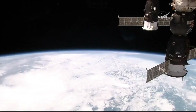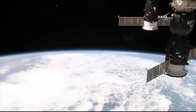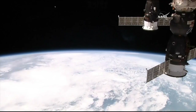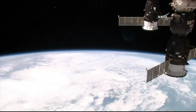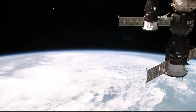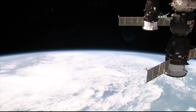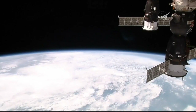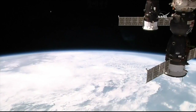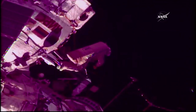This view from the High Definition External Viewer Camera, or HDEV camera, on the International Space Station showing the first Tanusha satellite floating away following its deployment just about two minutes ago. On the right side of your screen, the Soyuz spacecraft docked to the Rassvet module on the Earth-facing port of the Russian segment, which carried Prokopiev, Gerst, and Chancellor to the station back in June. At the top of your screen is the ISS Progress 70 cargo craft.